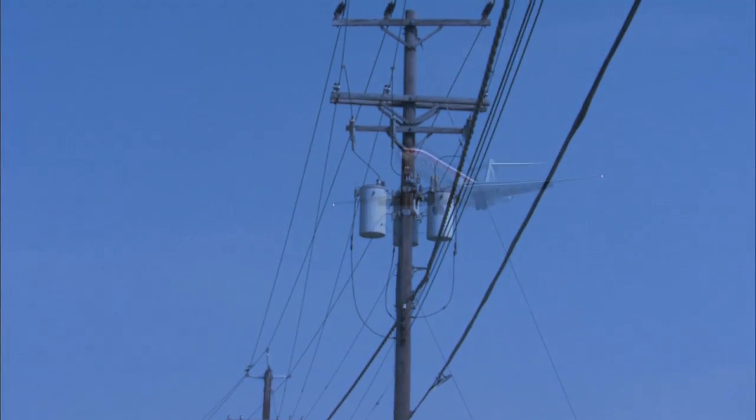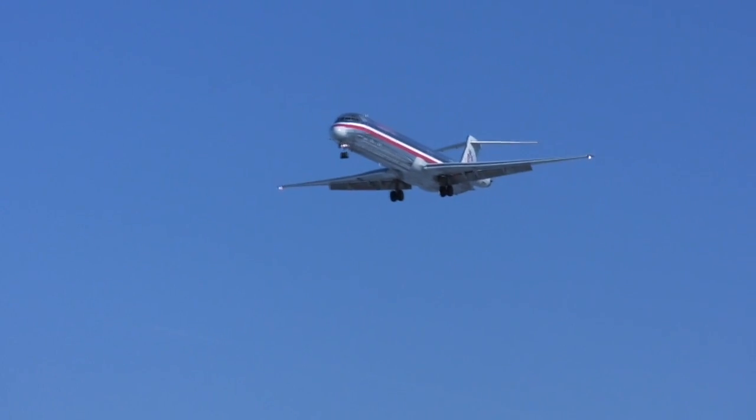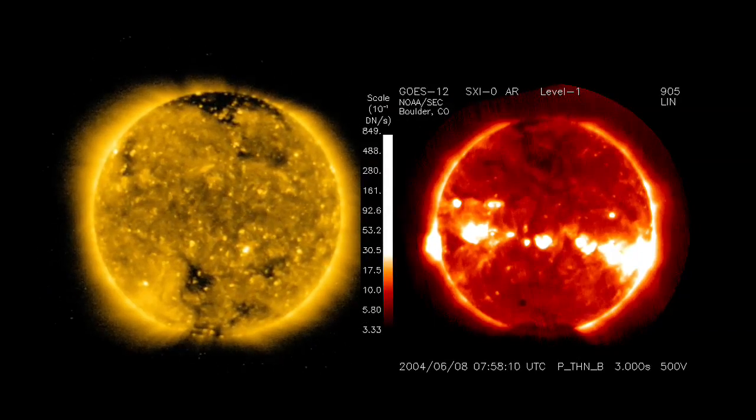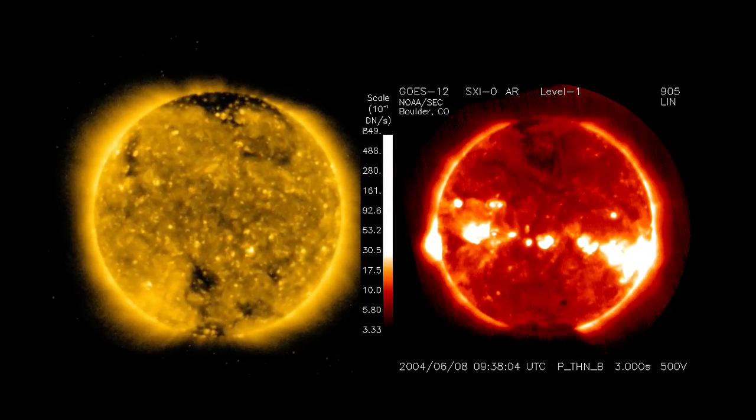Space weather can affect the power grid, communication with planes, cause errors in GPS, and damage satellites. The GOES N-O-P series has new capabilities for us in space weather. This is data that arrives almost instantaneously, and therefore allows us to provide very timely alerts and warnings.